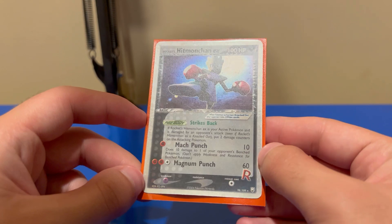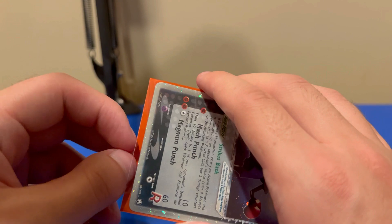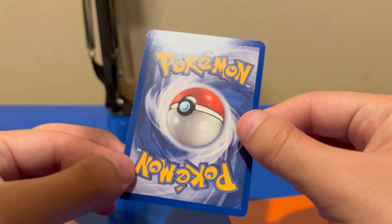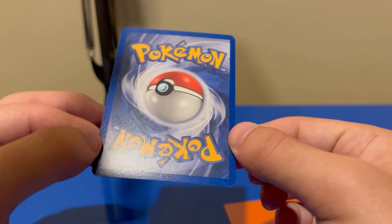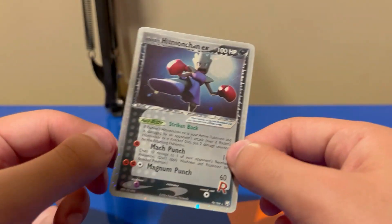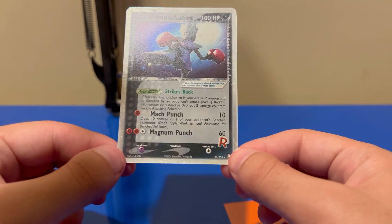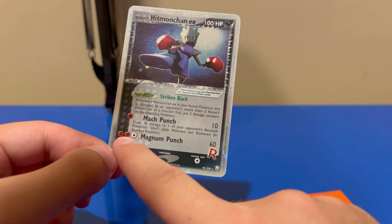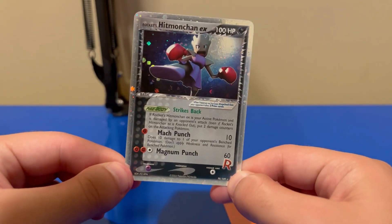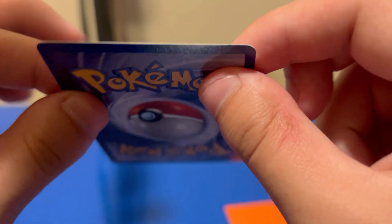Rocket's Hitmonchan EX from Team Rocket Returns! This is a card I've wanted for a long time. One of my favorite sets — I opened it when I was a kid, that was my era. Look at that condition, nice and crisp! I got it for around 100 bucks, which I think is good. It's fighting type because it's a Team Rocket Pokemon. The condition's good, it's in English, and I'm very happy to add this to my collection.